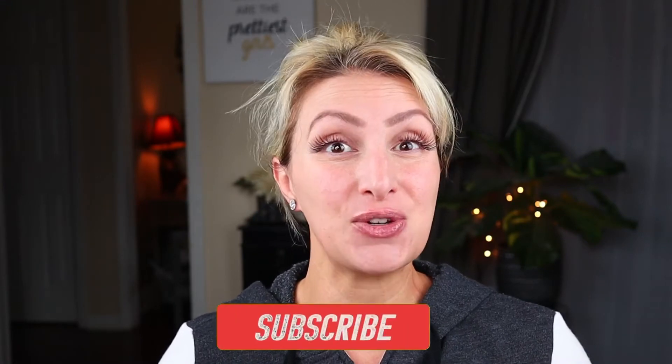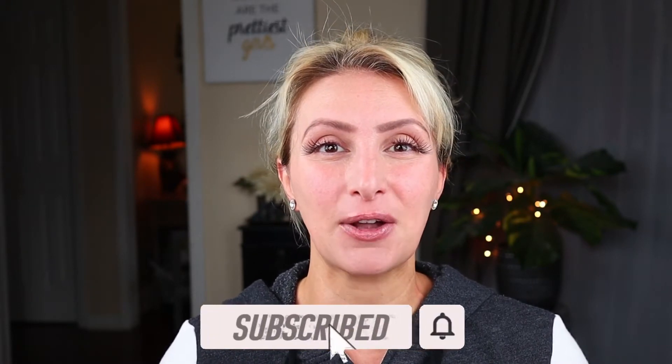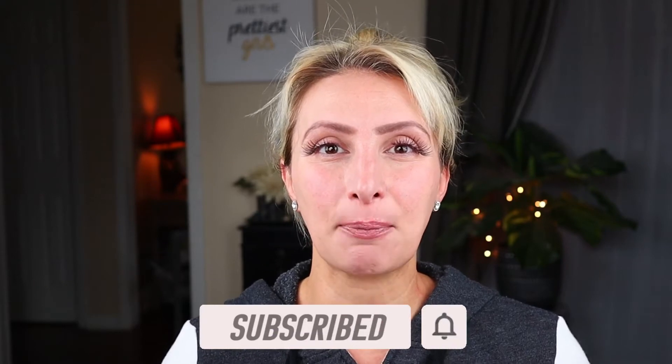Anyways, if you are returning, thank you so much for returning. And if you are new to my channel, I do hope that you will subscribe and hit that bell notification so you don't miss an upload. I do love to upload a lot of Dollar Tree oriented content, so if that's your thing, then you are definitely in the right place. If you want to see the items I picked up at Dollar Tree this week, definitely keep on watching.